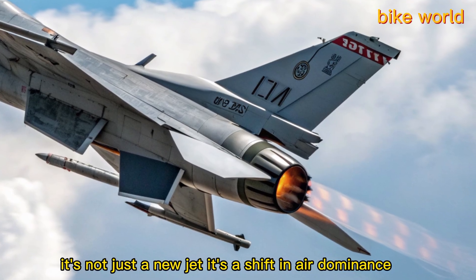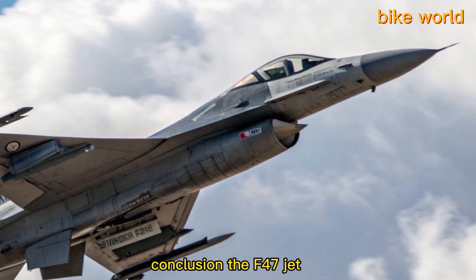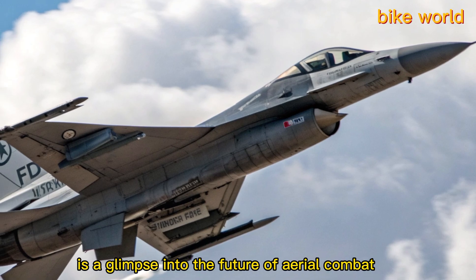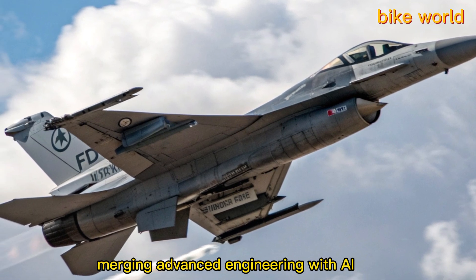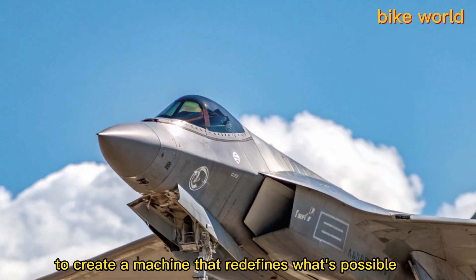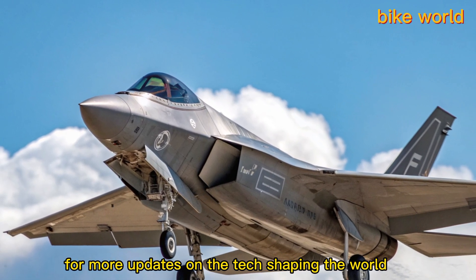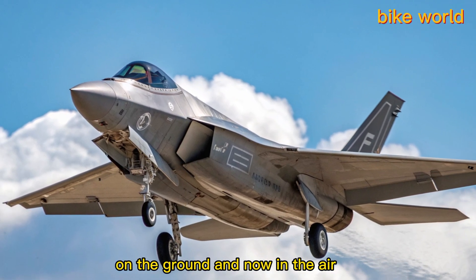The F-47 jet is a glimpse into the future of aerial combat, merging advanced engineering with AI to create a machine that redefines what's possible in the sky. Stay tuned to Bike World for more updates on the tech shaping the world — on the ground and now in the air.